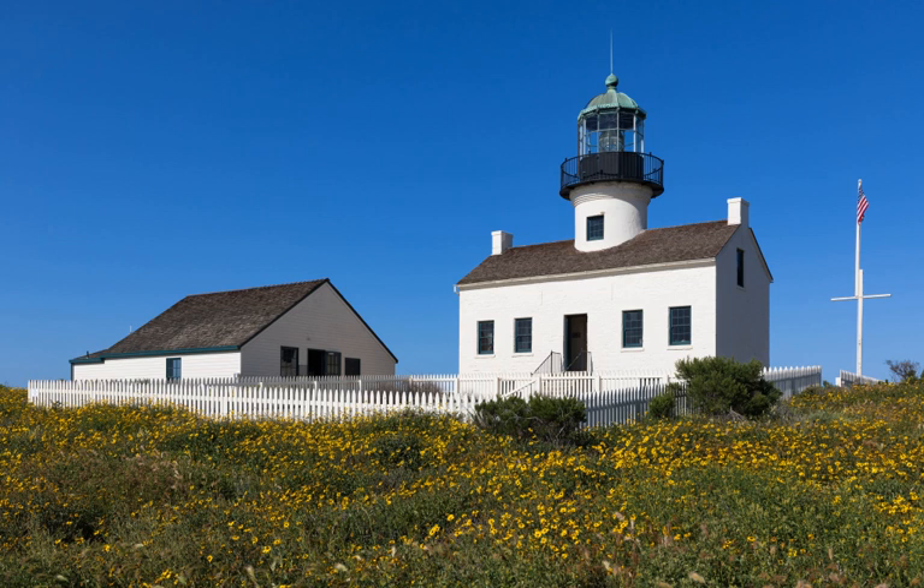Israel was appointed assistant lighthouse keeper in 1871 and promoted to lighthouse keeper in 1874. His wife Maria was the assistant keeper, like most wives of lighthouse keepers. Their family lived alone on the point, making sure that the lighthouse was illuminated each night. The Israels lived and worked on Point Loma for 18 years, where they watched their children and grandchildren grow up. One of their grandsons was born at the lighthouse. Because of the fog, another lighthouse was built closer to the Pacific Ocean shoreline. On March 23, 1891, the old light was extinguished and the new one lit. Israel took over the new location but was dismissed as the lighthouse keeper in 1892.